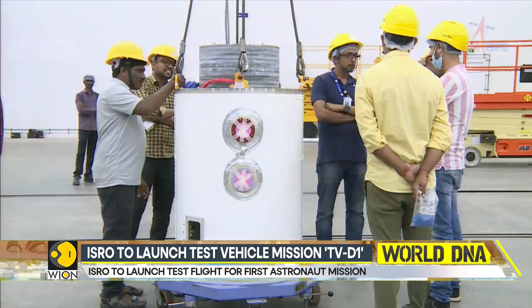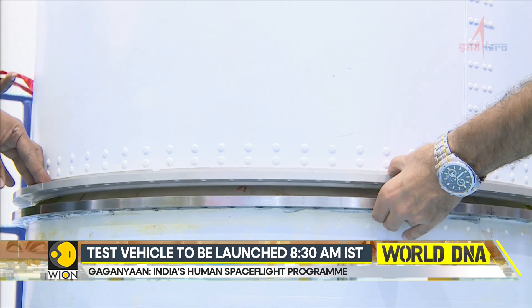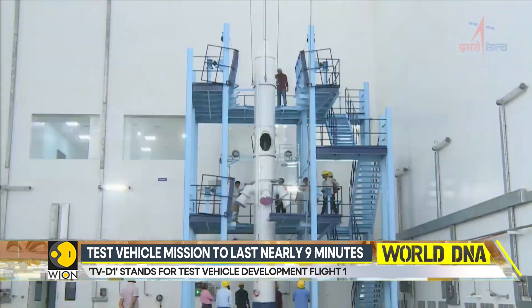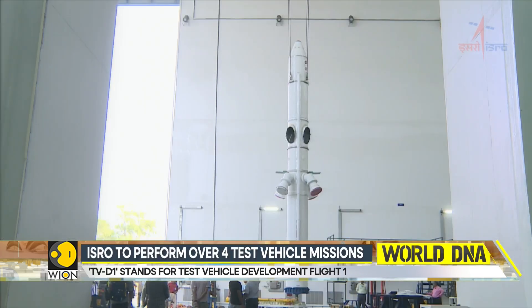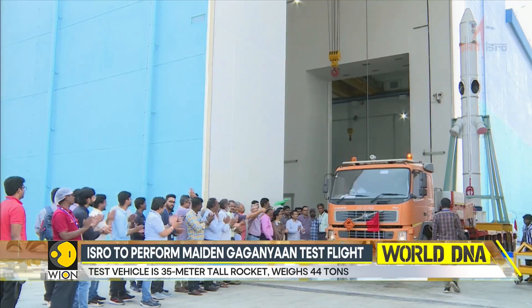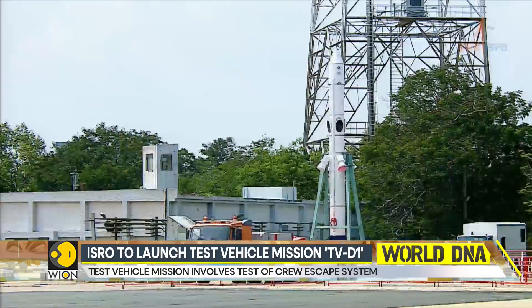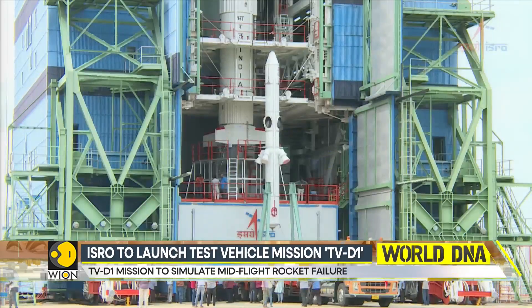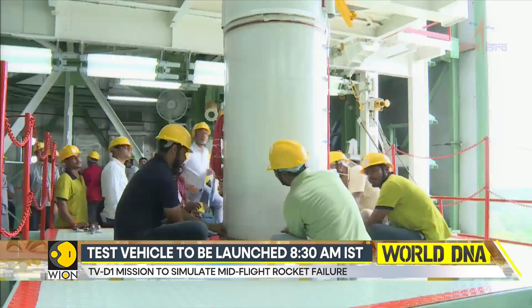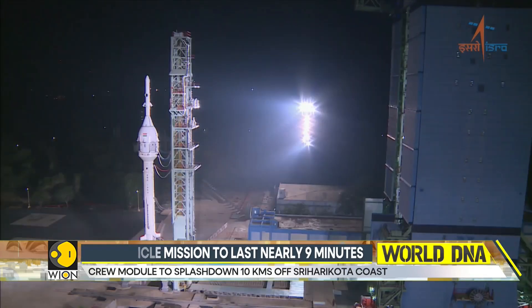This time around, ISRO is flying the crew module that is exactly the shape and size of the actual one. As part of the test flight, the test vehicle will be launched at 8 a.m. today. 60 seconds into the flight, the rocket would reach an altitude of 11.7 kilometres — roughly the height at which passenger planes fly. At that point, the rocket would be flying at approximately 1.2 times the speed of sound, or Mach 1.2, which is almost 1,481 kilometres per hour. The rocket is pre-programmed to shut down at that moment.